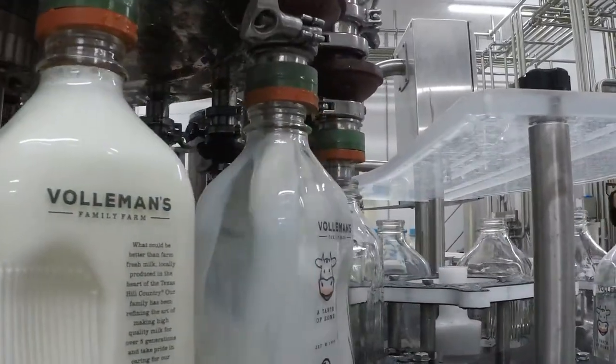Once the milk is pasteurized, it actually goes into the tanks behind me. Once the milk gets into these tanks, we then pull it out, it goes through our filler, and then gets put into our glass bottles.